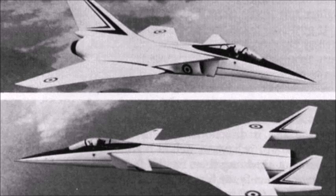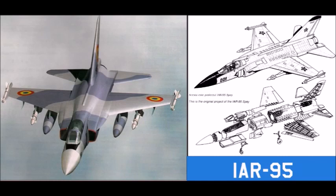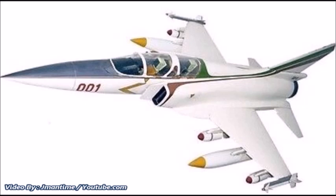Had it been completed, the IAR-95 would have been the most advanced warplane in the Romanian Air Force, except for the MiG-21s already in service. Its planned armament included one or two 23mm GSh-23 autocannons and at least one to two thousand pounds of bombs and missiles. The aircraft's projected weight was 7,880 kilograms (17,373 pounds), with a top speed of 1,500 km/h (930 mph) or Mach 2. The project formally ended in 1988, ending Romania's potential entry into fourth-generation fighter aircraft.